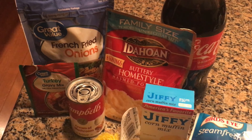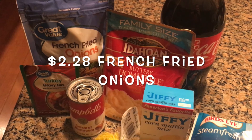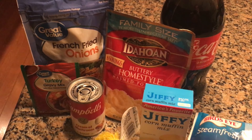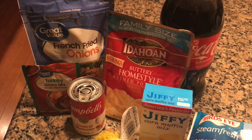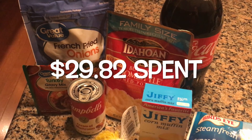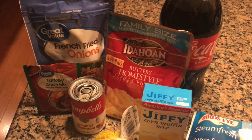Everything I just said comes directly from Ibotta's website, so that's the source I'm getting this information from. For what I did — I spent $29.82, and 15 cents of that were taxes.